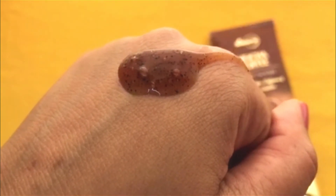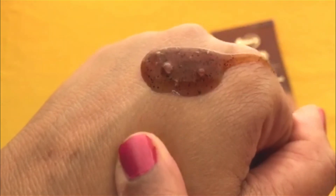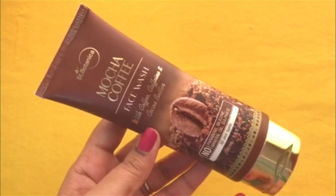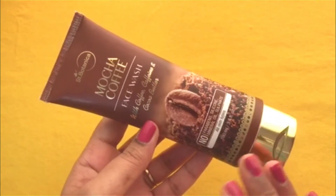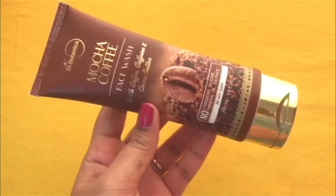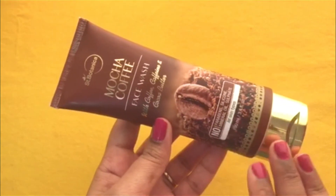The scrub particles are very soft and you won't even notice them — don't worry about that. It has a runny, gel-type consistency. You need only a pea-sized amount, which is sufficient. It lathers well, the creamy texture makes the skin very soft, and it gives a very fresh feeling. It does not dry out the skin — it is a very good product.